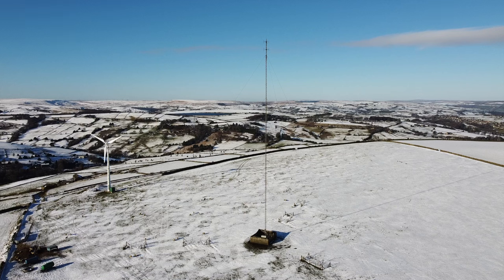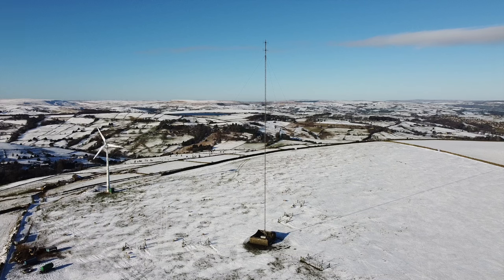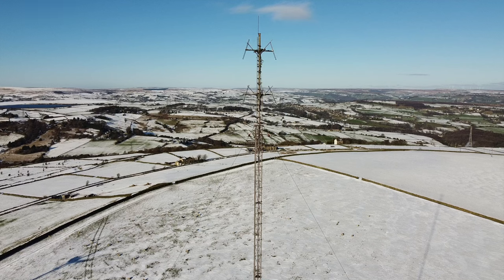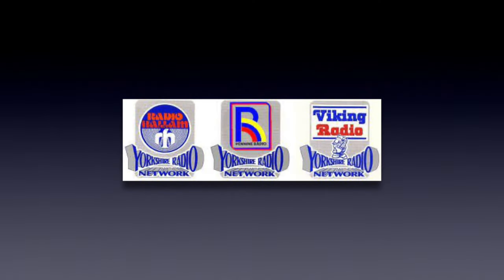Moving on to the AM service: Pulse 2 was an ILR station that served the Bradford, Kirklees and Calderdale areas from its studios in nearby Bradford. The station was absorbed into Greatest Hits Radio Yorkshire as part of a rebrand on the 1st of September 2020. Before then, the station had seen many different names. It started with Pennine Radio, like Pulse 1, and became part of the Yorkshire Radio Network in 1989 — a group of three radio stations sharing programmes evenings and weekends, made up of Pennine Radio in Bradford, Viking Radio in Hull and Radio Hallam in Sheffield.